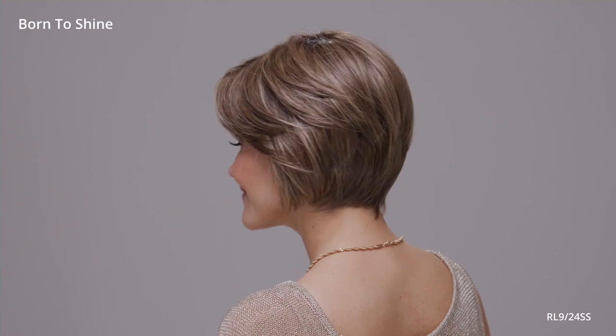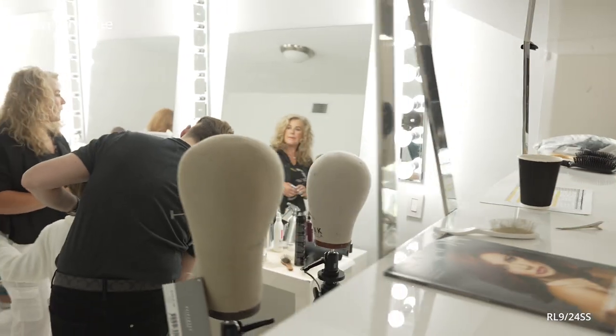Born to Shine is a fantastic addition to any wig collection. The short straight asymmetrical style is both fashionable and versatile, allowing you to wear it for a variety of occasions.